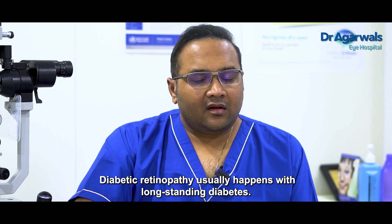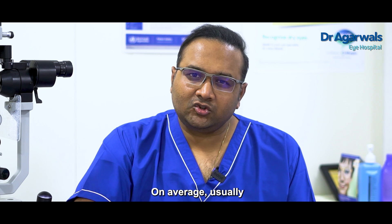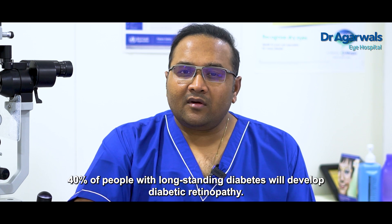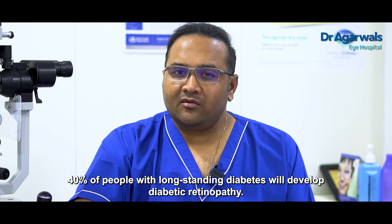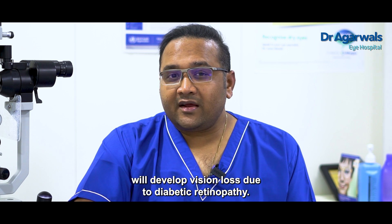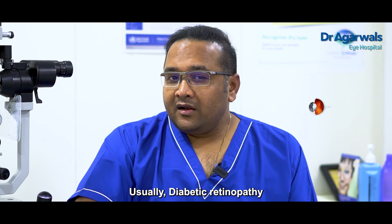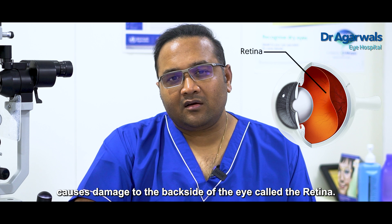Diabetic Retinopathy usually happens with long-standing diabetes. On average, 40% of people with long-standing diabetes will develop Diabetic Retinopathy, and 5% of people will develop visual loss secondary to Diabetic Retinopathy. Diabetic Retinopathy causes damage to the back side of the eye, called the Retina.